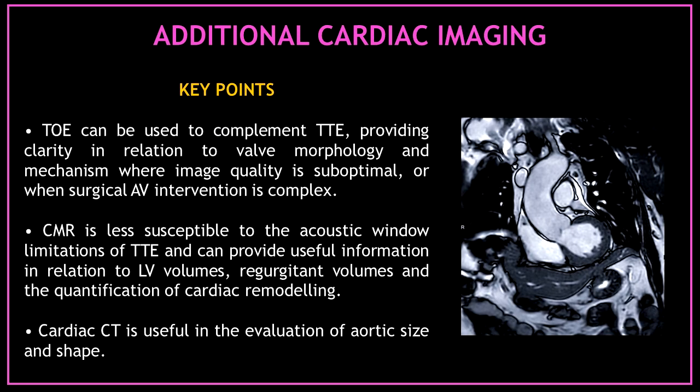Let's talk about additional cardiac imaging in the assessment of aortic regurgitation. Transesophageal echocardiography can be used to complement transthoracic echocardiography, providing clarity in relation to valve morphology and mechanism where image quality is suboptimal or when surgical aortic valve intervention is complex. Cardiovascular magnetic resonance is less susceptible to acoustic window limitations and can provide useful information on left ventricular volumes, regurgitant volumes, and the quantification of cardiac remodeling. Cardiac CT scans are useful in the evaluation of aortic size and shape.